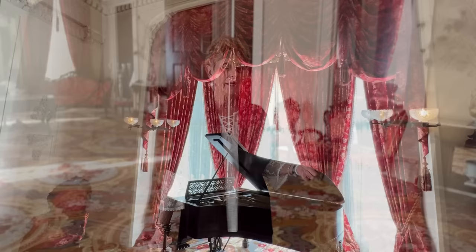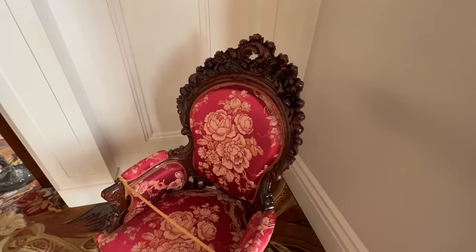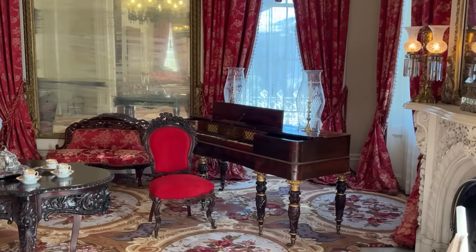We have two original pieces of furniture in here. The chair in the corner was Mr. Stanton's chair, and there's a solid red chair in the ladies' parlor that was Mrs. Stanton's chair.